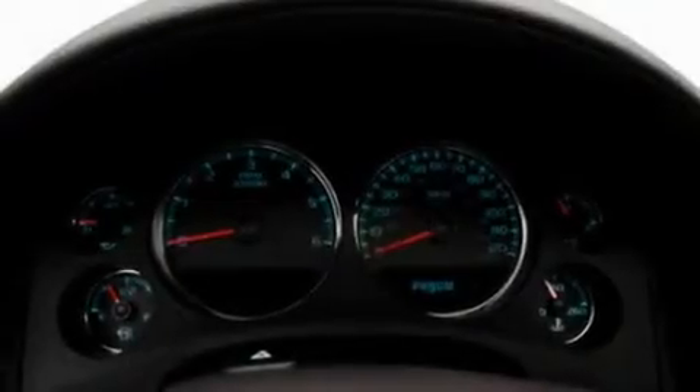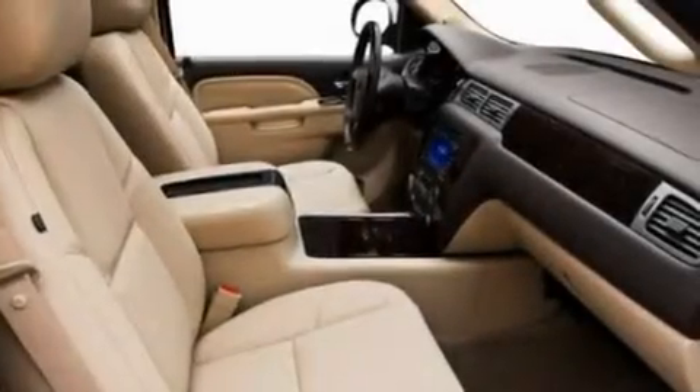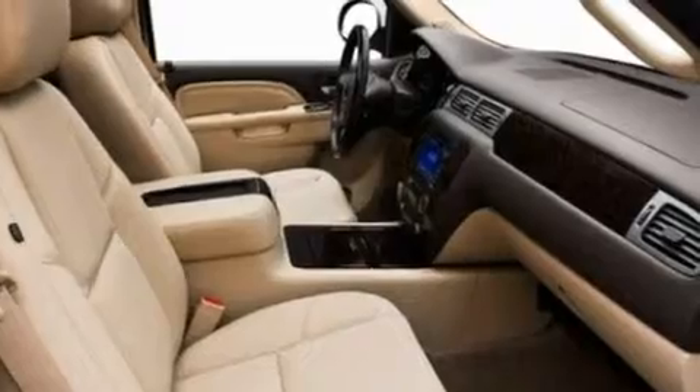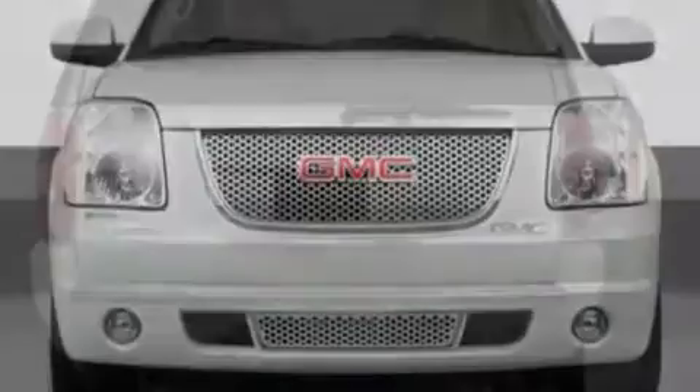The adjustable driver pedals are a great feature. They allow you to tailor the position of the foot pedals, moving them closer and higher to perfect your control over the vehicle. Memory settings for the seat's positions let you recall your favorite alignment with the push of one button.